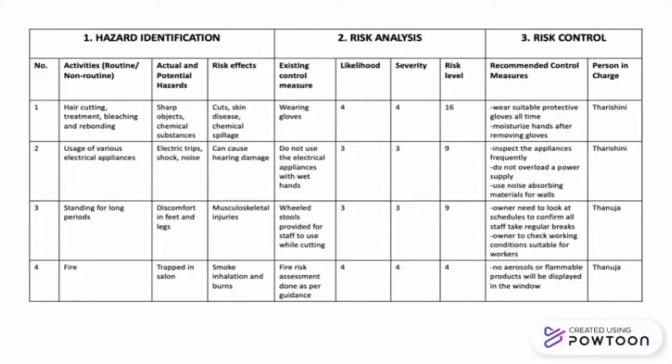Here is the hierarchy assessment on possible hazards. From this table we can observe that hair cutting, treatment, bleaching, and rebonding have the highest risk level at a Hair Salon. There are also recommended control measures for each activity mentioned in the table.